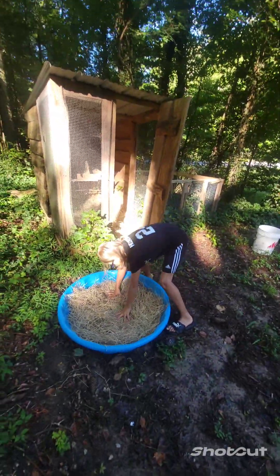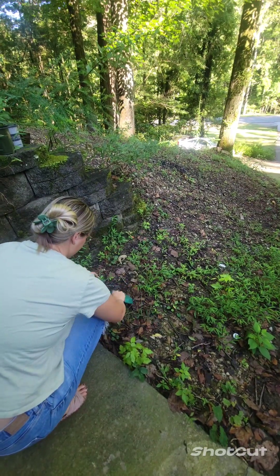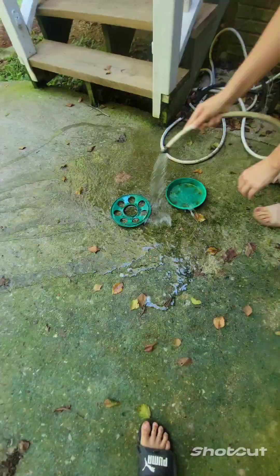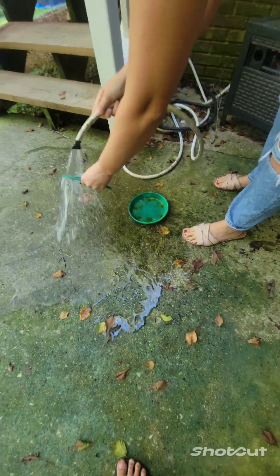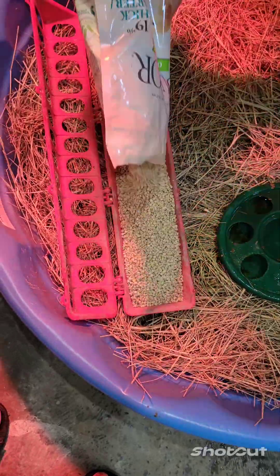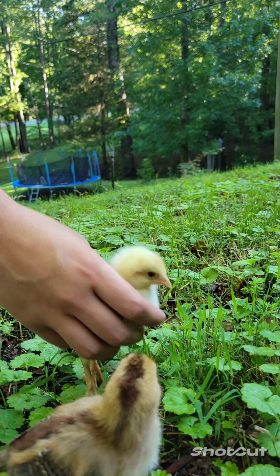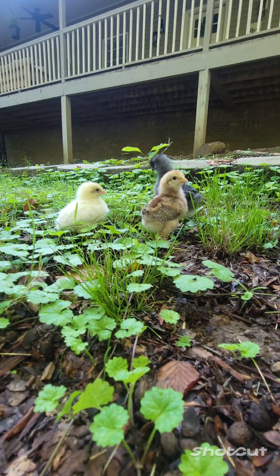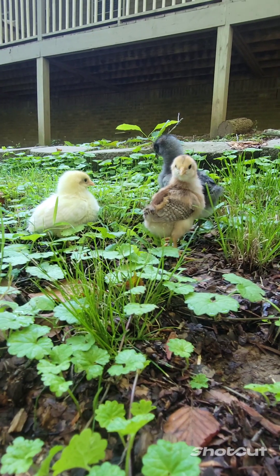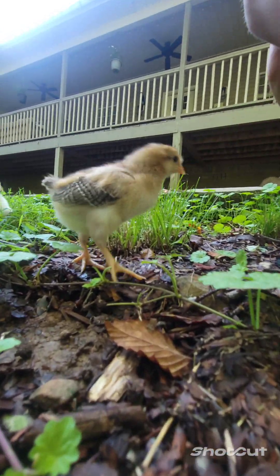It's gonna be fine now. We're gonna keep them in here for a couple more days. Hey, little chicks. This one's already getting used to it.